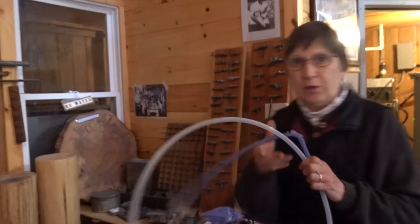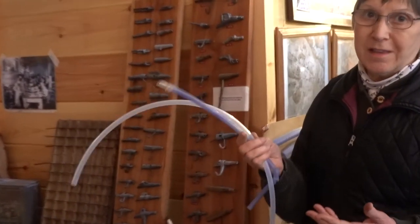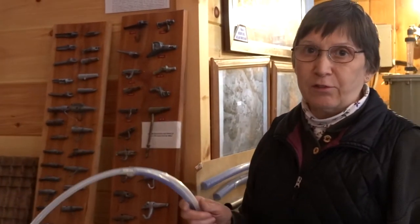That's what happens with maple sugaring today. Even though it's plastic, it's faster and easier with a vacuum to collect sap all the time, not just during the warm daytime.